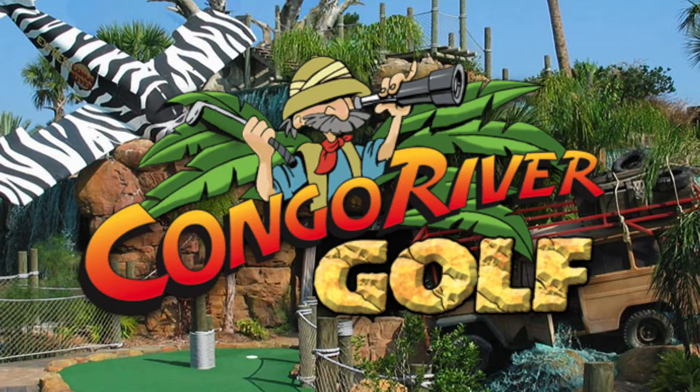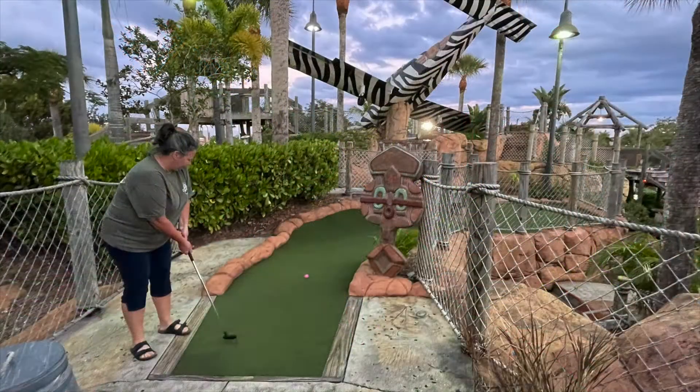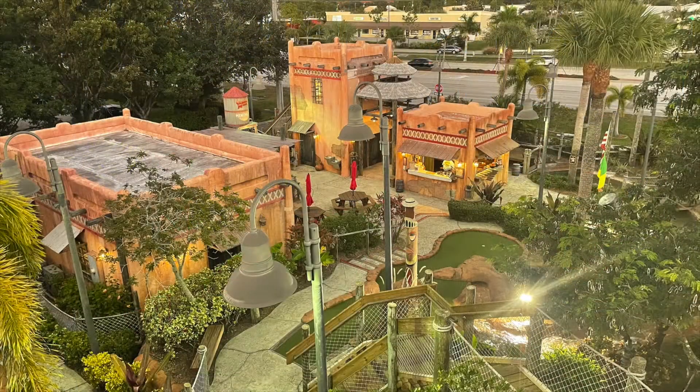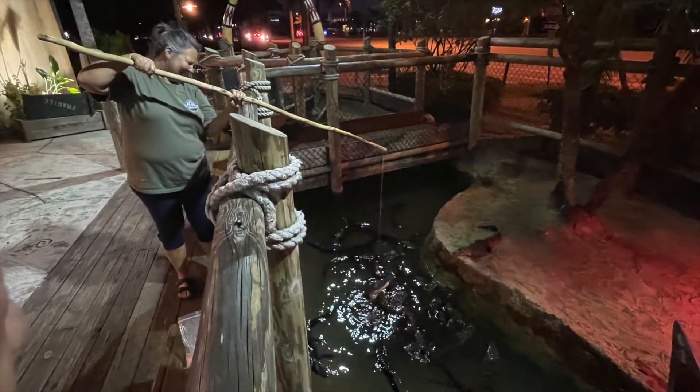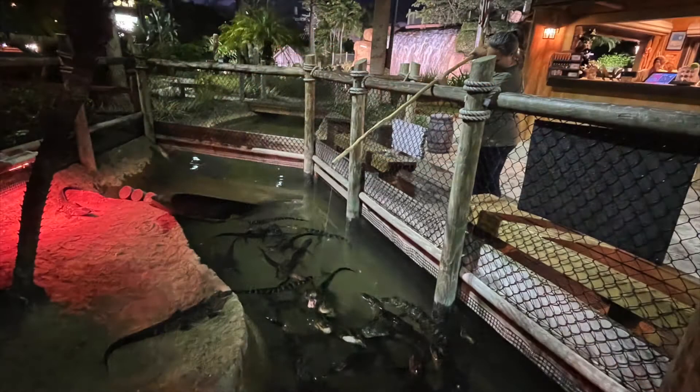Another fun evening was spent at Congo River Golf. This is just one of many golf courses in this area. What makes this place unique is you can feed the caiman, which are like small alligators.